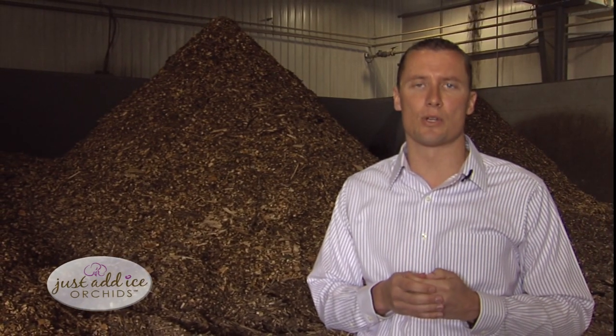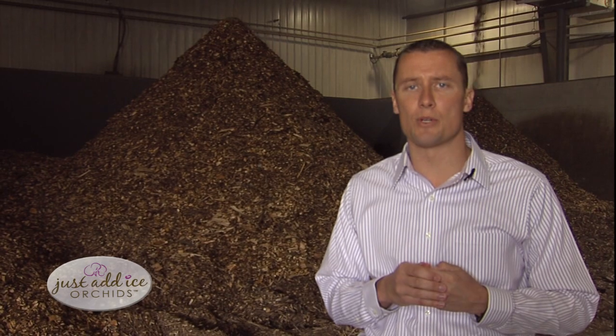Orchids require a lot of warm temperatures to grow, especially initially. Here in the Midwest where we're growing these orchids, that involves a lot of cost. We were formerly users of quite a bit of natural gas to keep these orchids warm.